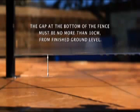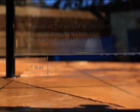The gap at the bottom of the fence must be no more than 10 centimetres from finished ground level. This is so a child cannot crawl under the fence to gain access to the pool.